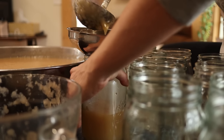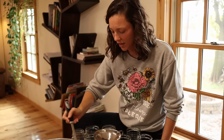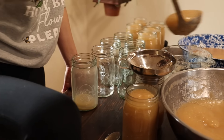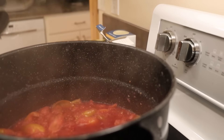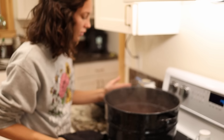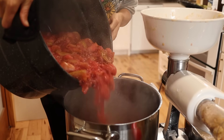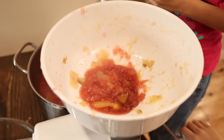I want to get this applesauce into the jars before it cools down. It's really nice to have hot sauce — it takes much less time to can if it's hot. The raspberry applesauce is ready. It smells really good — I'm hoping it's not too thin. The raspberries released a lot of juice. Look how pink that is! That's awesome. Eden's going to love that.